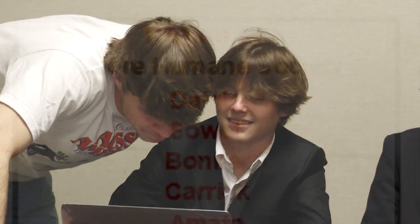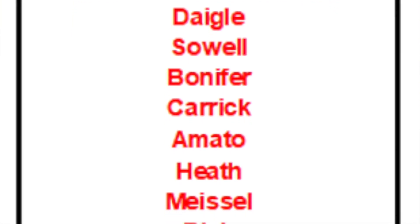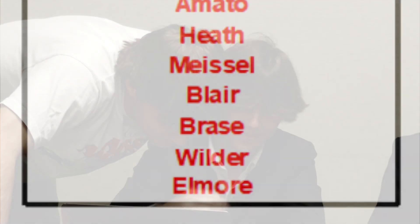Well then, without further ado, let's see where our teams will begin their Penny Wars journey. First, in Region 1, competing on behalf of the Humane Society, I'd like to call in a special guest to read the advisors' names — our producer, Mr. Philip Hancock. We have Daigle, Sowell, Bonifer, Carrick, Amato, Heath, Measle, Blair, Brace, Wilder, and Elmore. Thank you, Mr. Hancock.